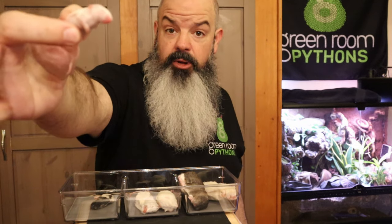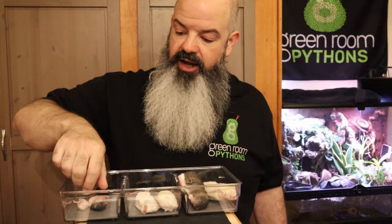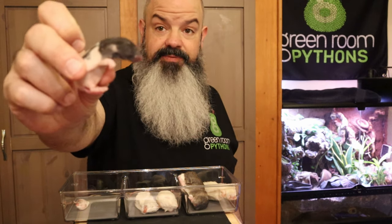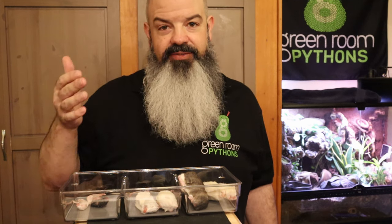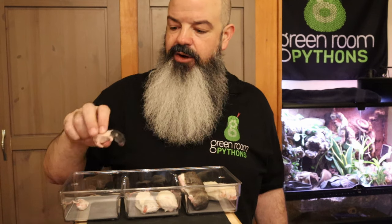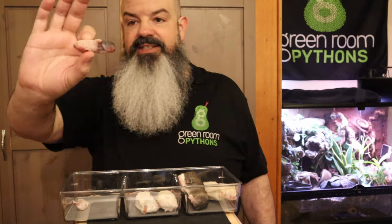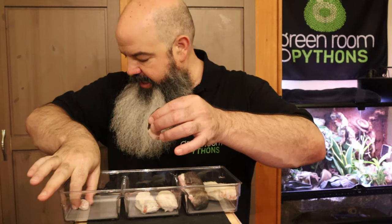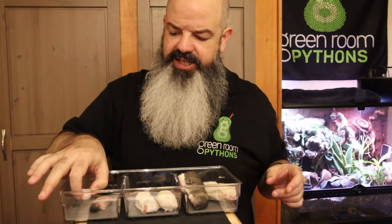This one I weighed before — this is an 8-gram hopper mouse. This is something you might start a ball python off on right out of the egg for its first few meals. Many ball pythons right out of the egg can start off on a fuzzy rat. A fuzzy rat has a little bit of hair. A hopper mouse has a little bit of hair. Pinky rats don't have hair, and I think a lot of baby ball pythons need that scent. This fuzzy rat is 18 grams and this hopper mouse is 8 grams — that gives you an idea of the difference.